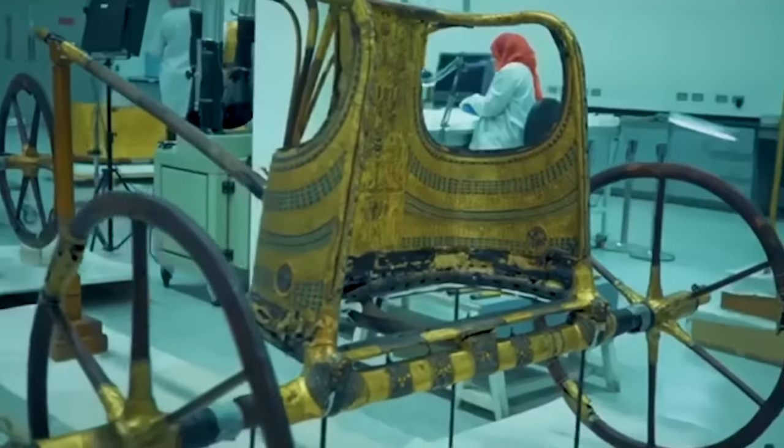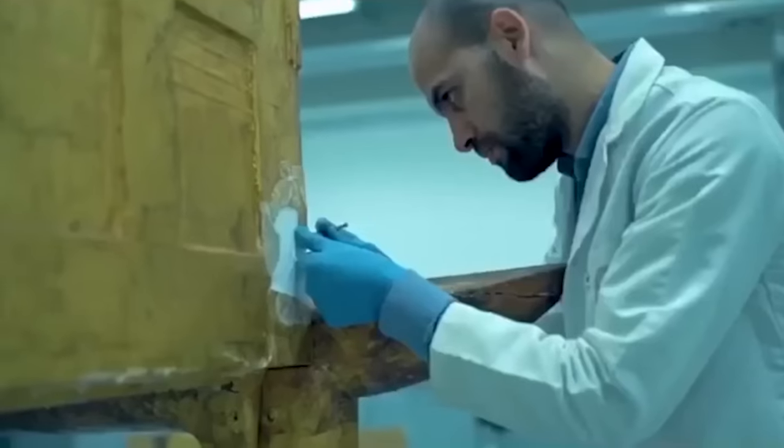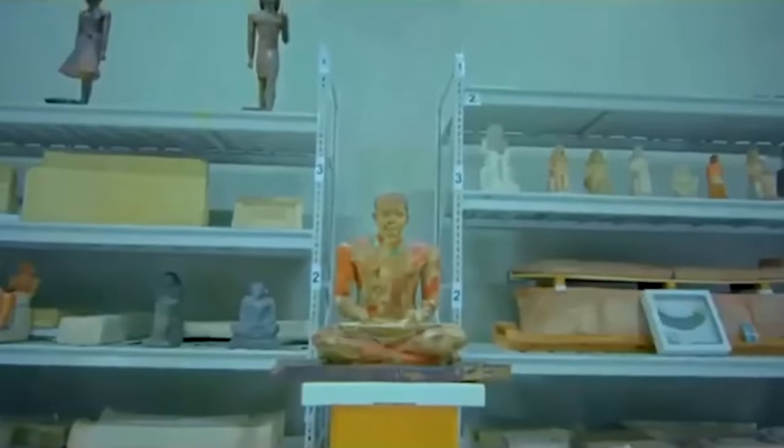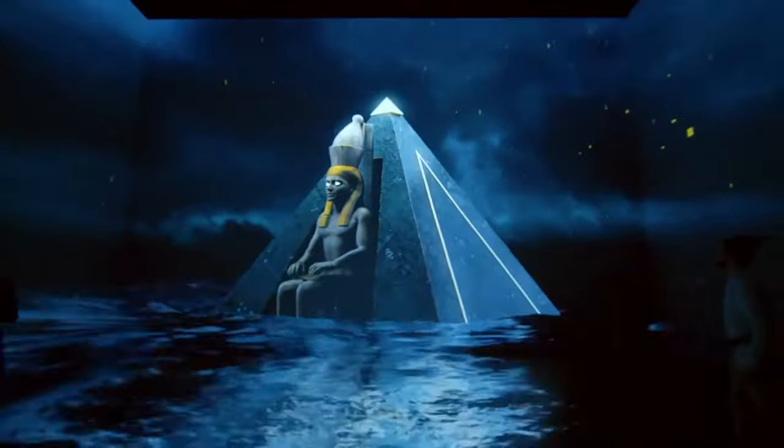The museum's research center is a hub of innovation, equipped with cutting-edge technology. Here, Egyptologists and scientists push the boundaries of their fields, studying ancient craftsmanship up close. GEM isn't just looking backward — it's driving the future of archaeology and Egyptology forward.